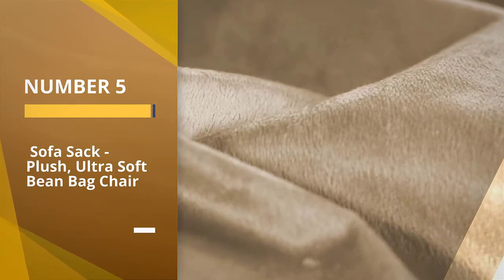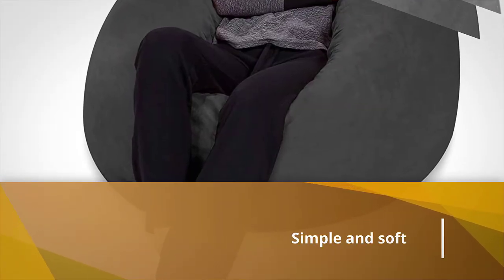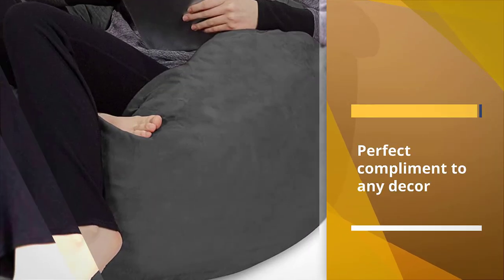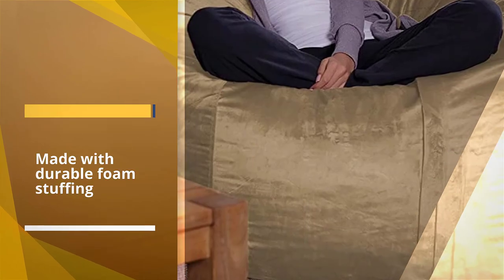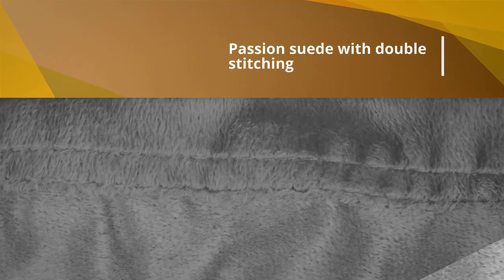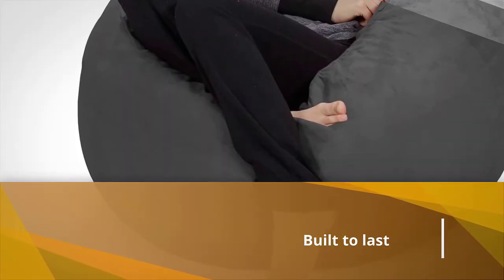Number five: Sofa Sack Plush Ultra Soft Beanbag Chair. The combination of a memory foam filling and a suede cover makes this beanbag chair comfortable according to more than a quarter of reviewers. It is comfy to sit in, supports the weight of an adult, doesn't make a lot of noise, the foam is not styrofoam, and doesn't get hot — the fabric breathes nicely. It isn't like old plastic vinyl ones from decades ago. Another reviewer says the cover is really nice quality suede-type material that seems like it'll hold up for a long time. For more details, click the link in the description.